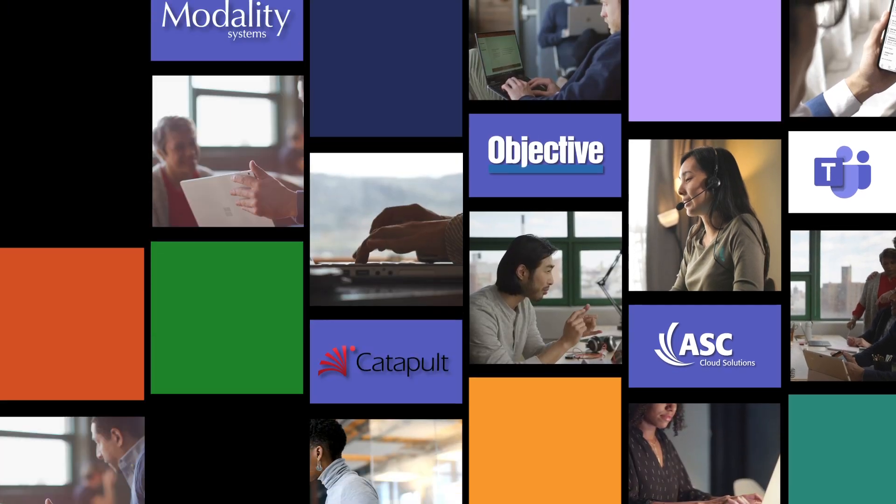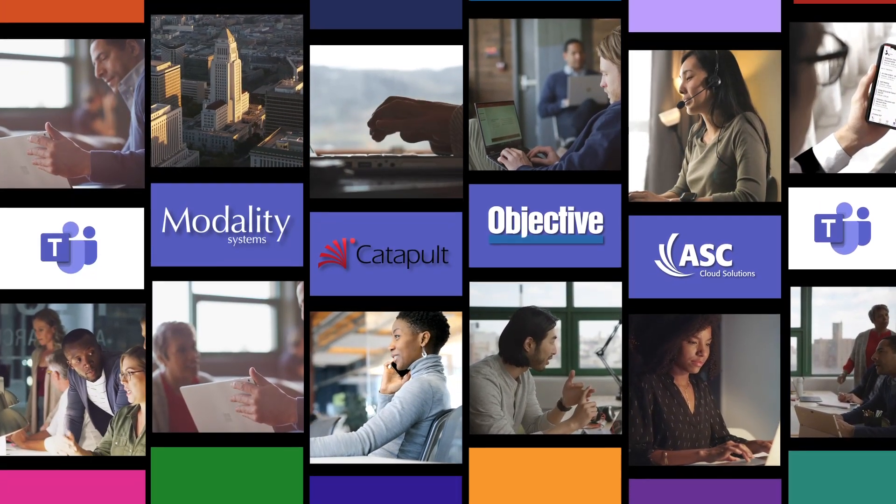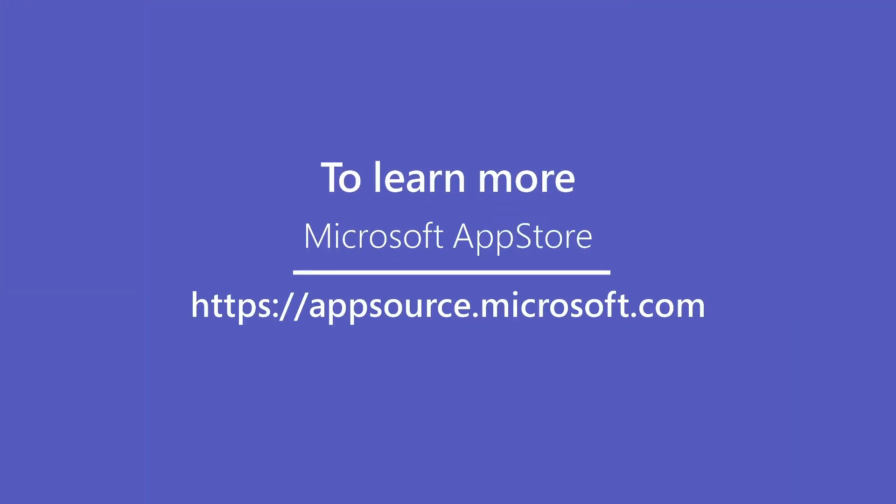Microsoft Teams offers amazing opportunities for partners to address customer needs in finance and government. To learn more about the variety of Teams partner solutions, check out the Microsoft App Store at appsource.microsoft.com.